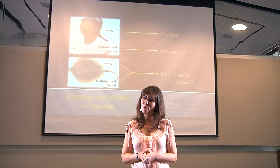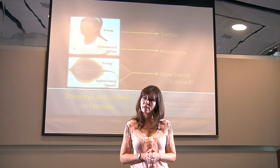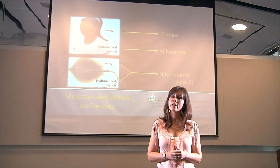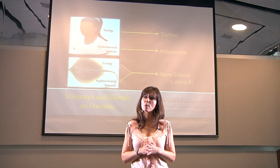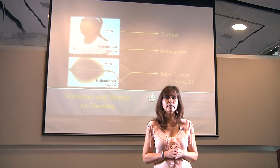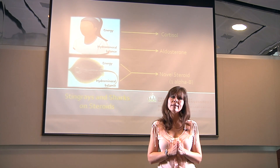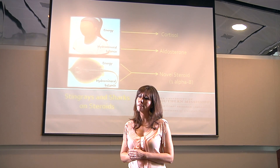Now, this presents us with an interesting question. Does this mean that every time 1-alpha-B is secreted, these organisms experience both increases in their blood glucose and increases in their blood pressure or blood salt concentration? Well, this is exactly the question that my proposed research will examine. Specifically, I'll investigate the mechanisms that regulate the actions of 1-alpha-B and identify factors that determine when it's acting in energy mobilization and when it's acting in hydromineral balance.